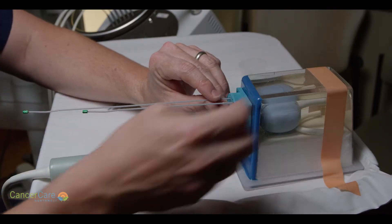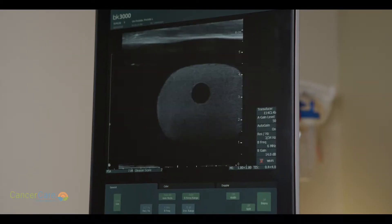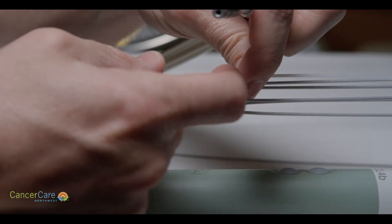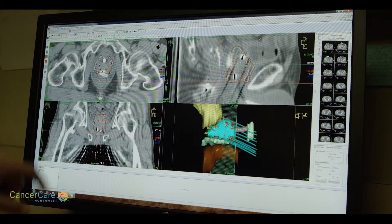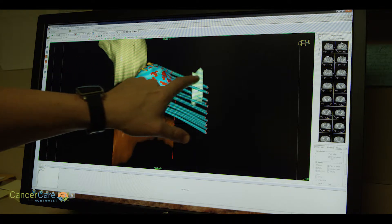Once the needles and catheters are exactly where we want them, we wake the patient up. They've got the epidural in and a button that keeps them numb, so they're not feeling any pain. We bring them down to our department and do a very careful CT scan. The CT scan gives us a three-dimensional picture of the implant — the catheter positions, where the prostate is, and where the critical structures are. We want to avoid the bladder, avoid the rectum, and localize the radiation just to where we want it.